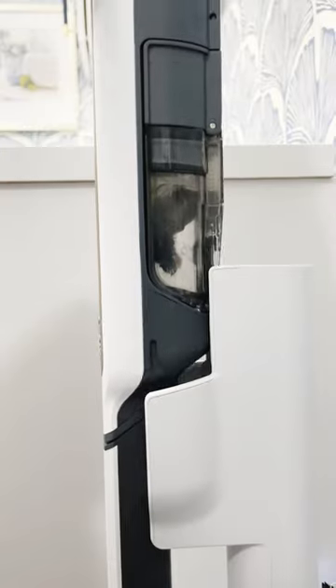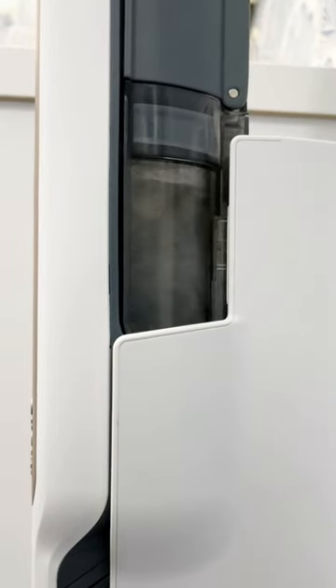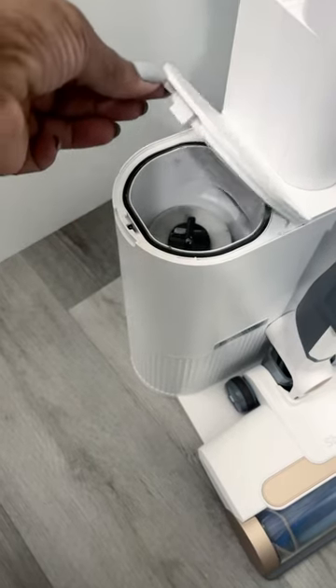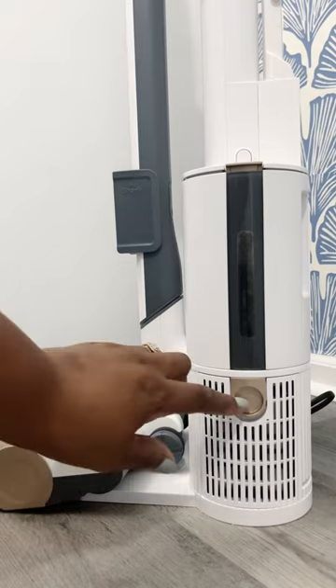After vacuuming, place it back to the HEPA sealed base where the dust and debris empties. It traps and seals 99.9% of allergens and irritants. The base has an anti-allergen filter keeping irritants away from being released back to the air we breathe.